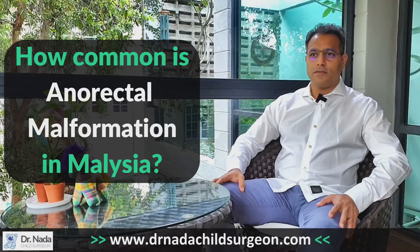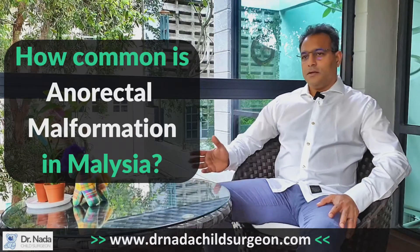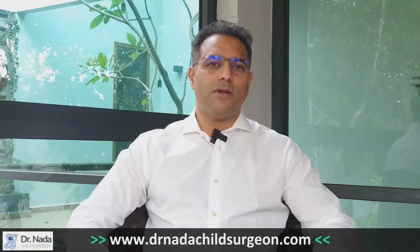The worldwide incidence of anorectal malformation is about one in five thousand. It is slightly more prevalent in boys compared to girls, but worldwide numbers show no significant difference overall.